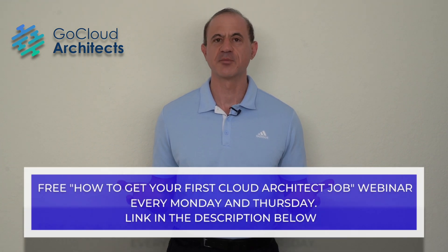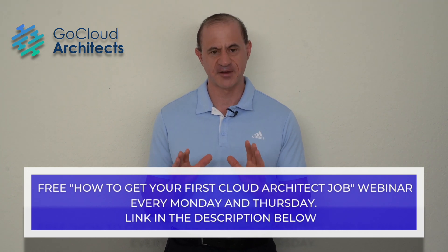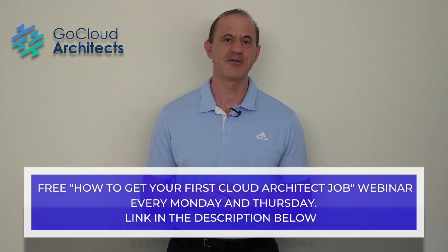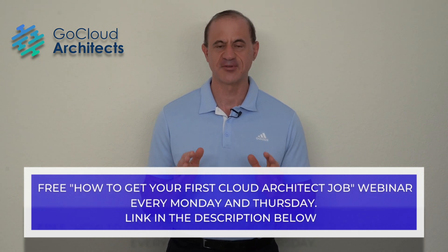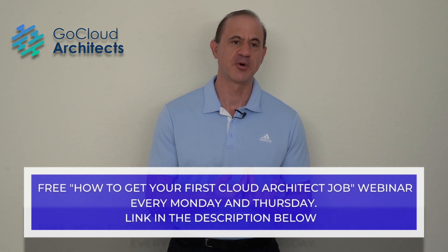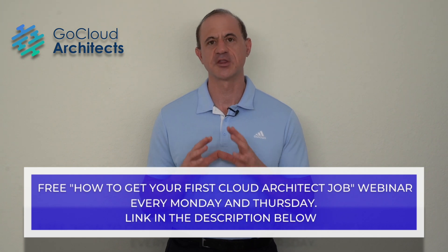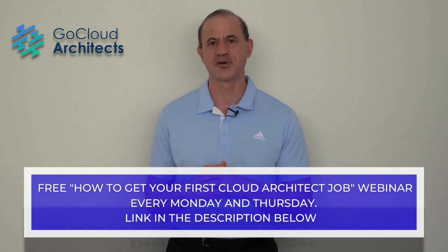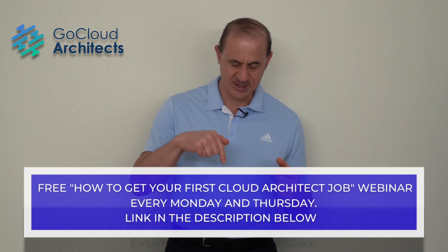Let me tell you about some services and offerings we have for the cloud computing community. Every Monday and every Thursday, we have a completely free 'How to Get Your First Cloud Architect Job' webinar. We talk to new technology professionals, teach you everything you need to get your first cloud architect job or navigate a career transition — what to do in an interview, what hiring managers desire, how to build your resume, the things to study. It is completely free and the link is in the description below.